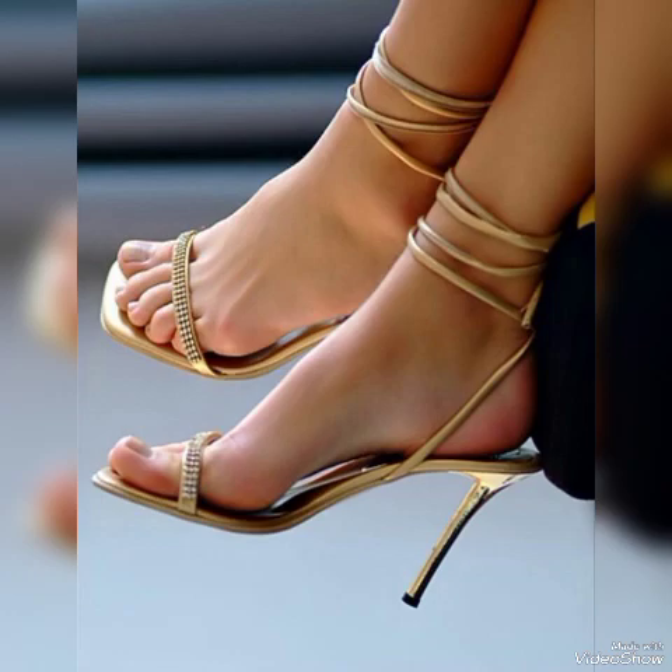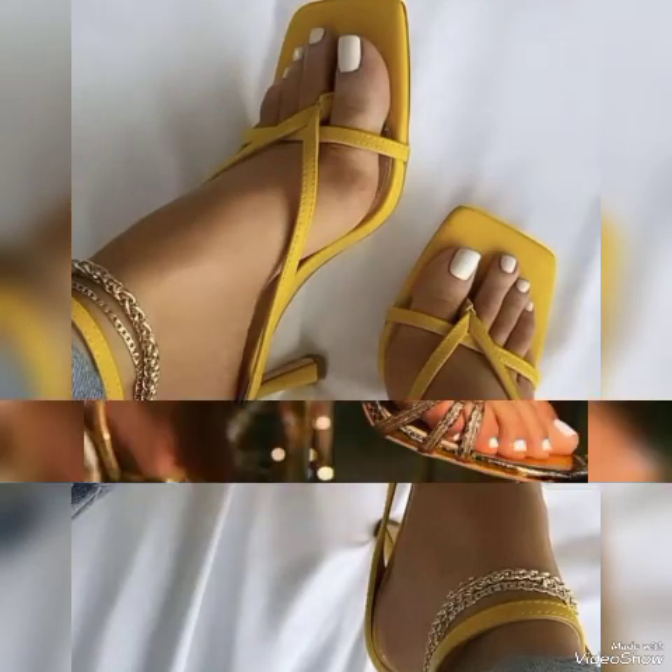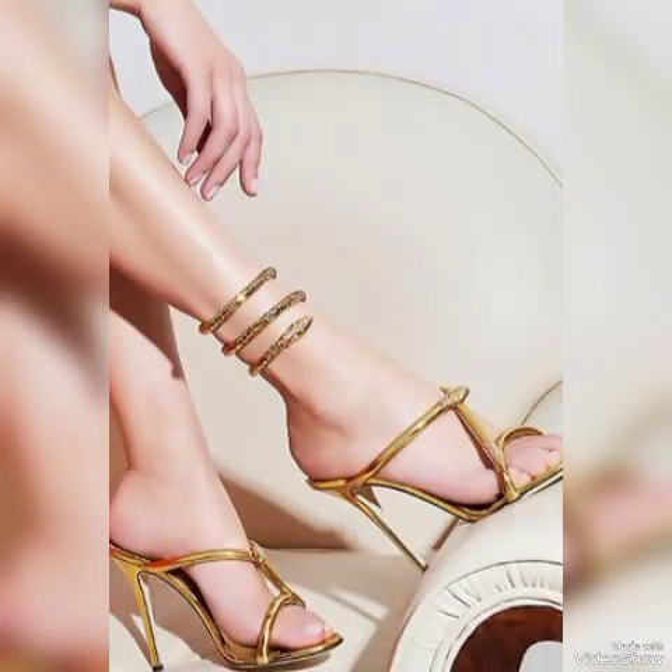Dear friends, all these collections of pointed-toe, open-toe, and square-toe high heel sandals — including yellow high heel sandals — you can use to make your personality elegant and gorgeous and to look younger and beautiful.